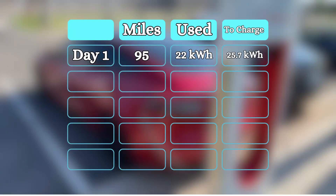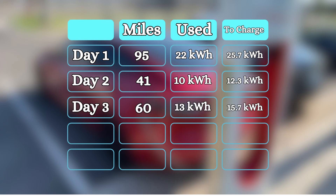On day one, I drove 95 miles and the car said it used 22 kilowatt hours; however, the Wallbox said it delivered 25.7 to recharge. On day two, I drove 41 miles — the car said it used 10 kilowatt hours, but the Wallbox the next day delivered 12.3 kilowatt hours. Day three, I drove 60 miles, used 13 kilowatt hours, but the Wallbox delivered 15.7.